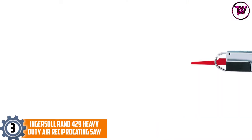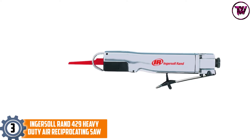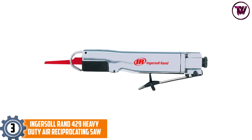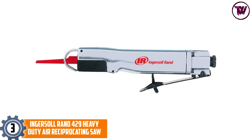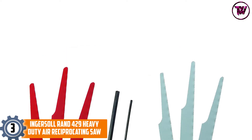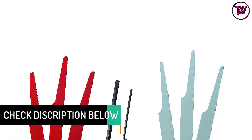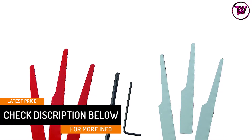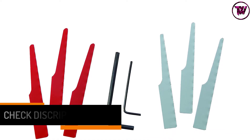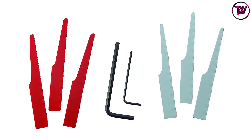At number 3, the Ingersoll RAND 429 Heavy Duty Air Reciprocating Saw. Ingersoll RAND's air reciprocating saw is one of their outstanding product lines. This is a great option if you are looking for a fairly small air reciprocating saw that is still heavy-duty and powerful. Able to cut flat and curved surfaces, this robust tool is capable of 10,000 strokes per minute. There is also a positive blade retainer and an adjustable blade guide included in the purchase, and the vibration reduction feature reduces fatigue very well.